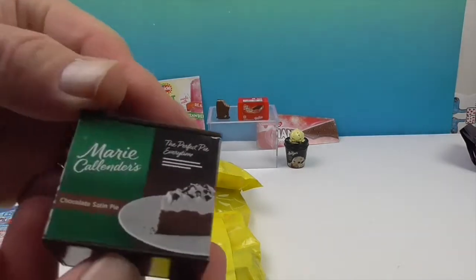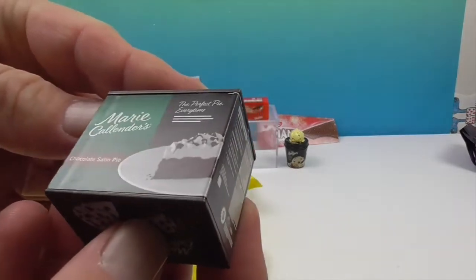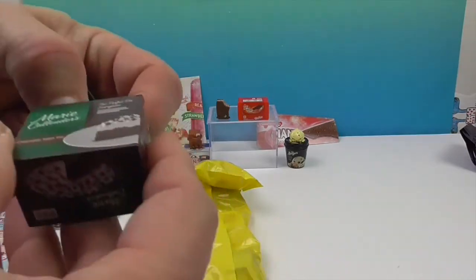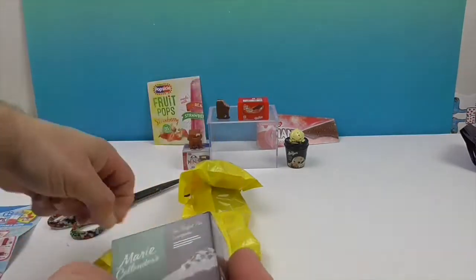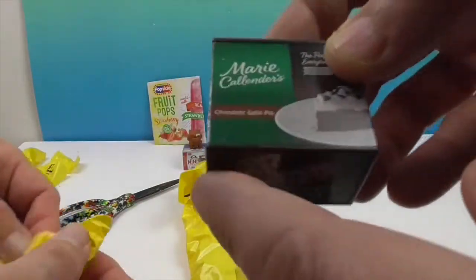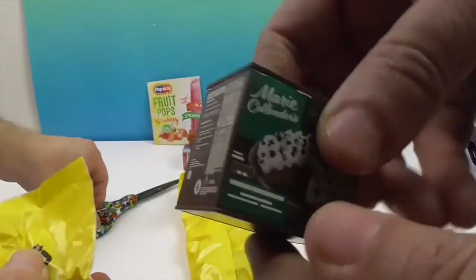Next we have a Marie Calendars Chocolate Satin Pie. I don't think we have this one. I thought it said silk — chocolate silk pie versus chocolate satin pie. Let us know if you know the difference.